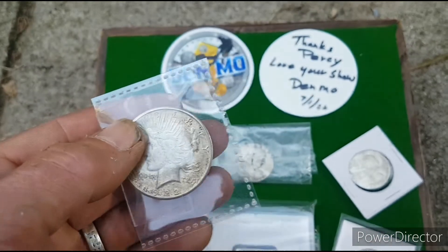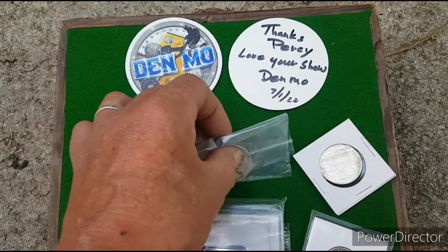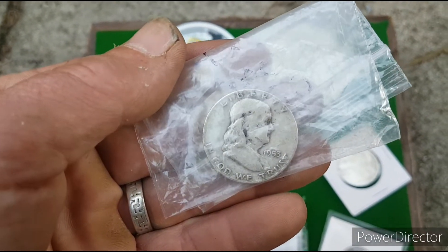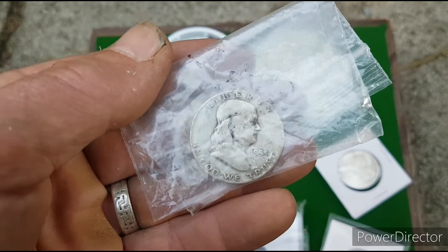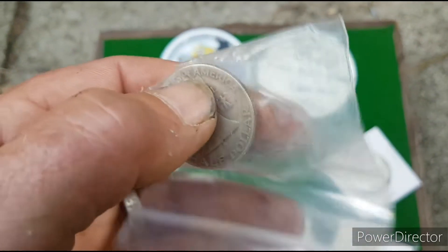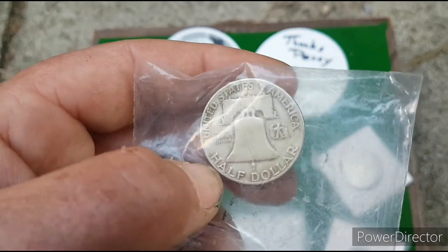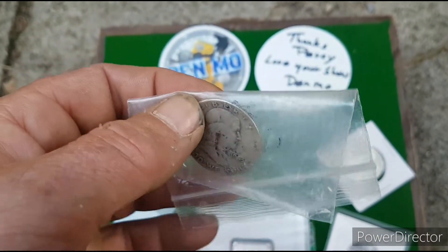Wow. I'm pretty sure I know this one. I think this is a Franklin — Benjamin Franklin — half dollar. There's still some fair old weight in the half dollar.